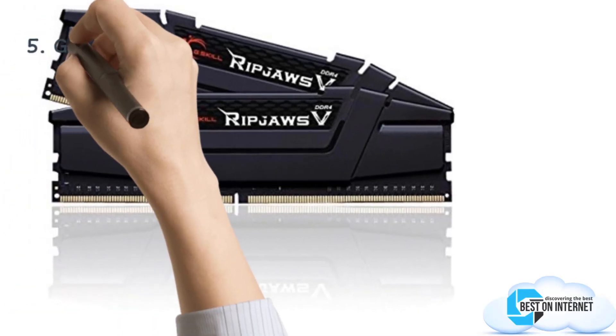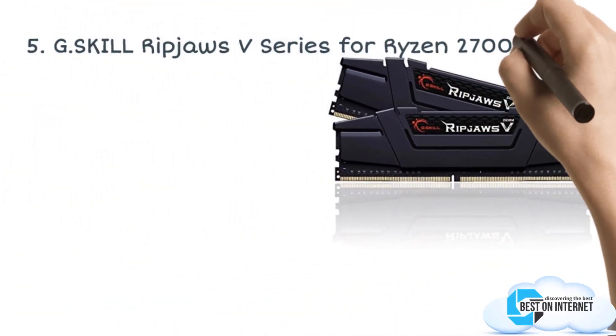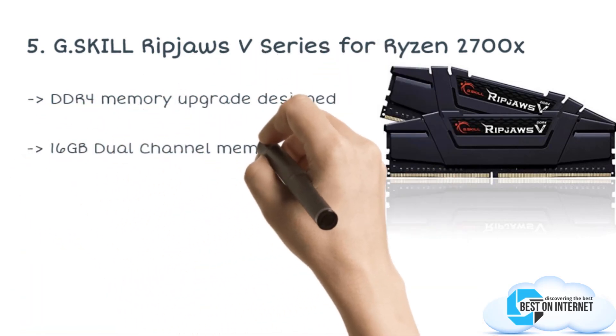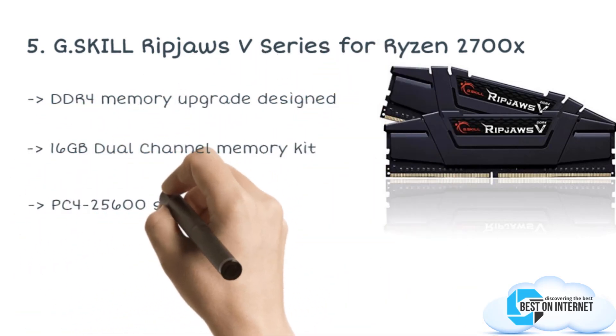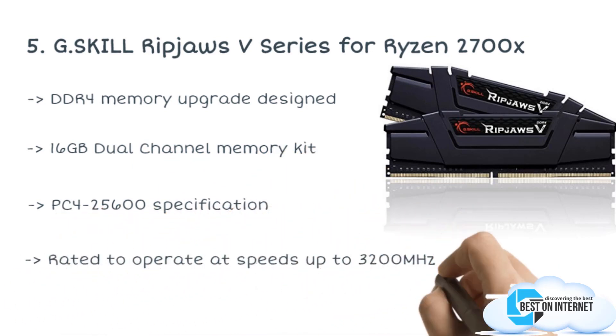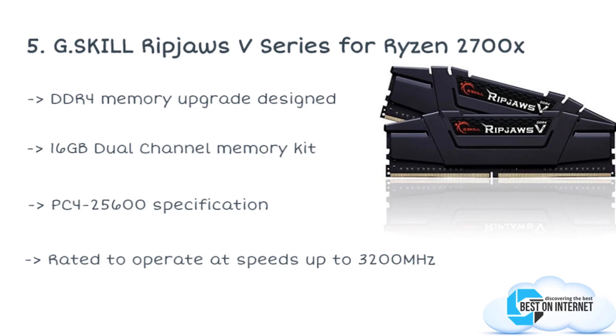Starting from the last, the fifth product is the G.Skill Ripjaws B-Series for Ryzen 2700X. This is a 16GB dual channel memory kit with two separate 8GB modules. It is a 288-pin DDR4 memory kit and it comes with heat sinks that enable better heat dissipation.